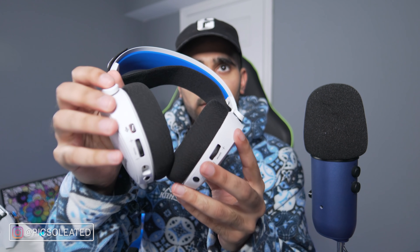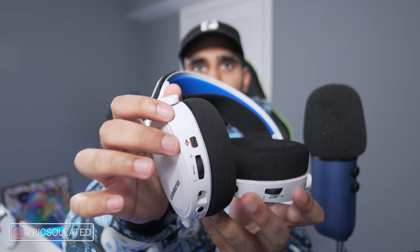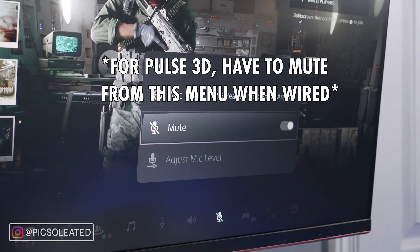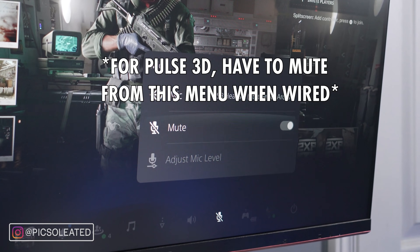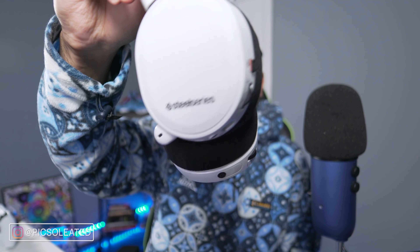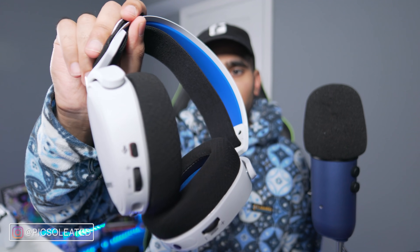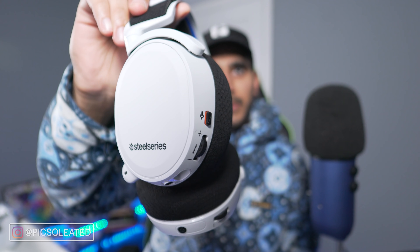Now for the features of this headset. First, the mute button — many headphones don't have this, and I'm so happy it exists. The Pulse 3D has a mute button too, but when used as a wired headset, the mute button doesn't work — I have to go into PS5 system settings to mute it, which is cumbersome in a fast-paced battle. On the Arctis 7P, the mute button works even with wired connectivity through a 3.5mm or four-pole jack.